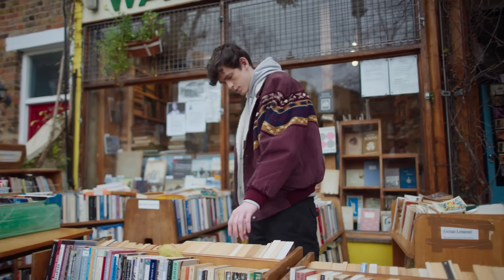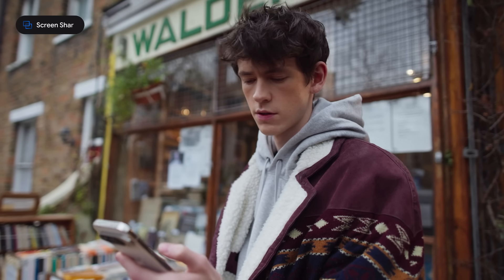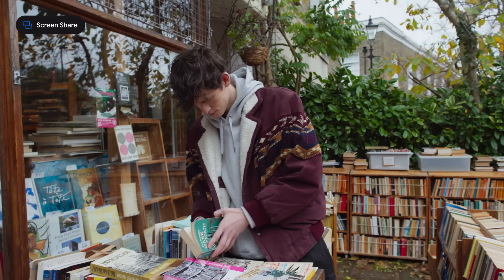I'm trying to get a gift for my friend, and this is everything she's been reading. How would you describe her taste in books? Based on these titles, your friend seems to enjoy a mix of history, biography, and perhaps a touch of political or social commentary.